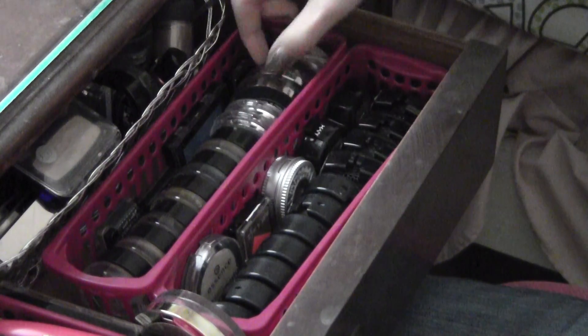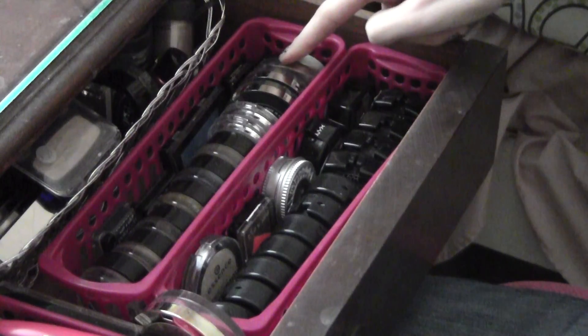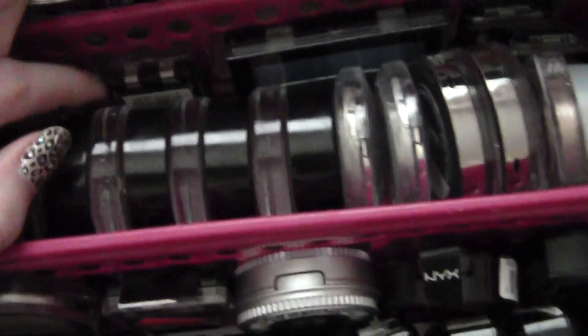I have my two regular eyeshadows by Essence, two from the Ulta brand, and my little L'Oreal Infallible Shadow. The ones that couldn't stack are hidden on the side — another Wet and Wild shadow, a little one from Sally Girl, a Rimmel eyeshadow, and two of the Revlon shadow links.